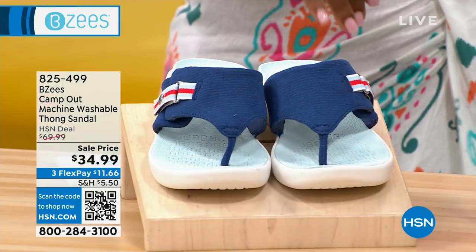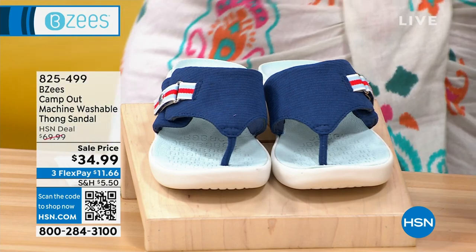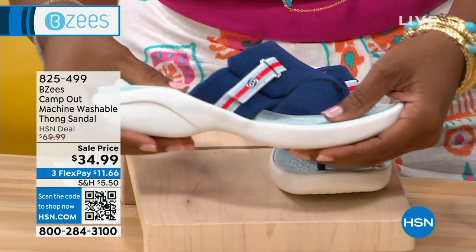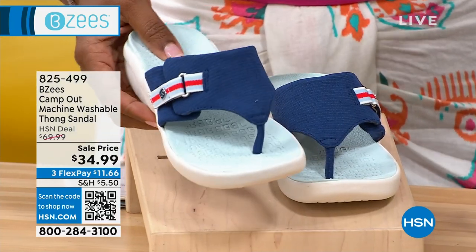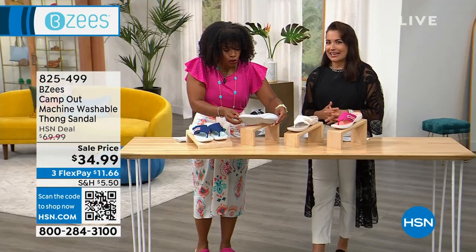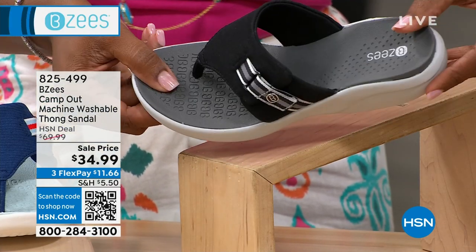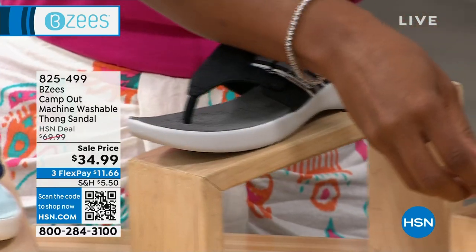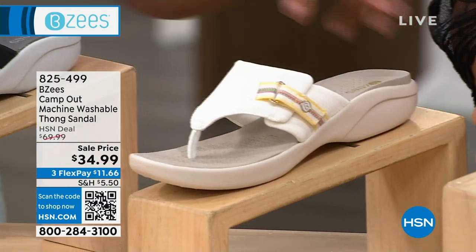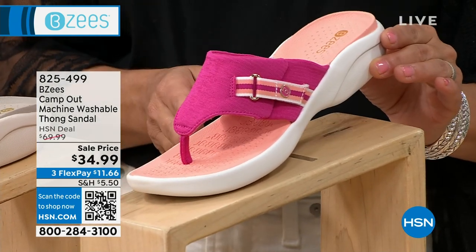You know what could go with the outfit of the day? Great shoes, right? Because that would normally be a part of it. These are called the Camp Out — it's a machine washable thong sandal and these are so cute, so sporty. You're going to fall in love with the look and the feel of them. They come in navy, black, white, and paradise pink. Medium and wide widths, sizes five to 12, including half sizes.